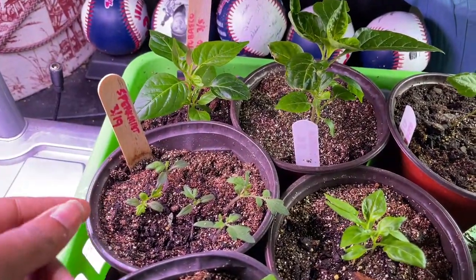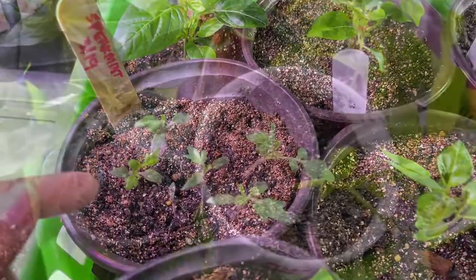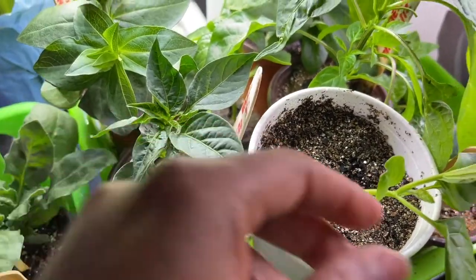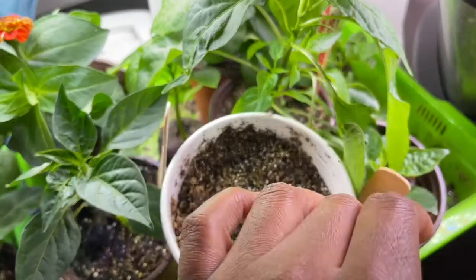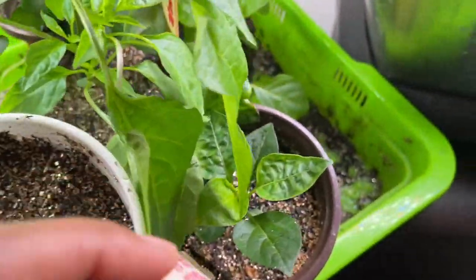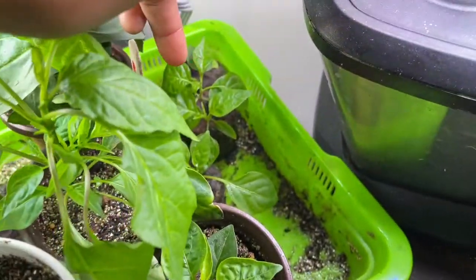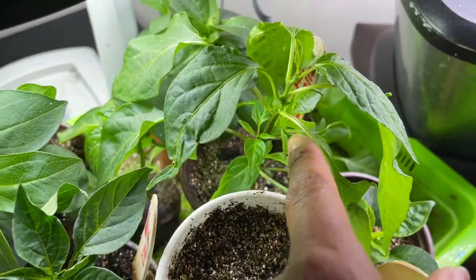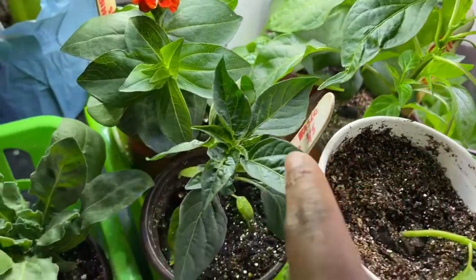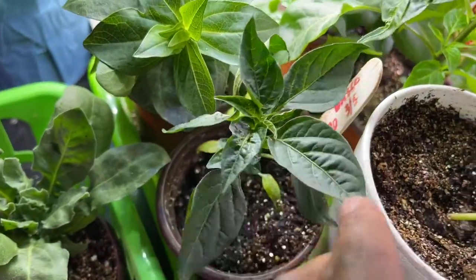These are just some of the extra tomatoes. Another pepper, but I don't have a tag in that one. Down here is a Tabasco pepper. Some more peppers without tags — I don't know what they are. This is a Fiesta pepper, yay. I got one of those. Surprise, another Tabasco.